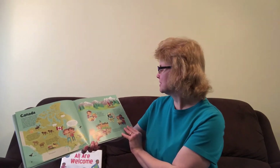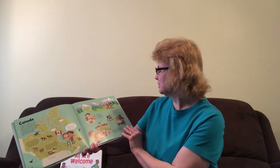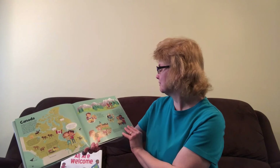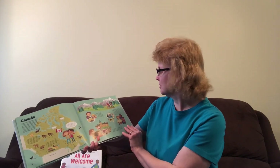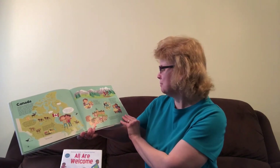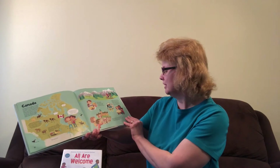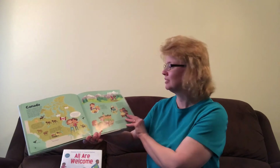Aboriginal peoples were the first inhabitants of the land now known as Canada. Every June 21st, celebrations are held to honor First Nations, Inuit, and Métis and celebrate their contributions to Canadian society. Ottawa is famous for its stately parliament buildings. On the 1st of July, Cara and I joined thousands of others on Parliament Hill to celebrate Canada's birthday.